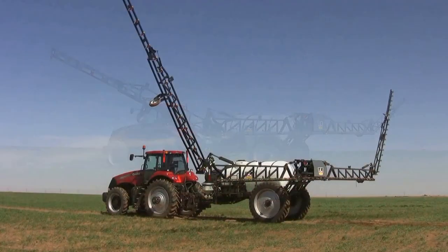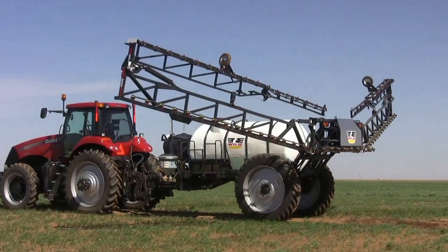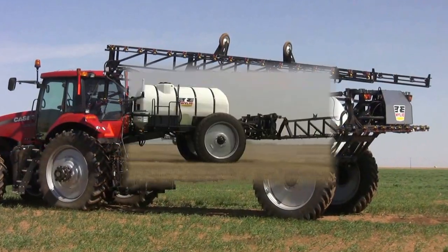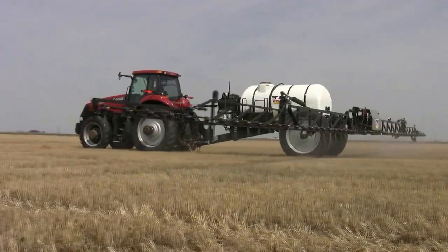The Spray Wing 2 boom easily folds into a 13-foot transport width. Wiley Sprayers will try hard to earn your business and even harder to keep it.